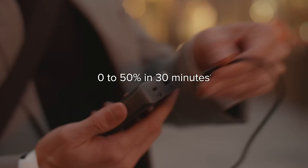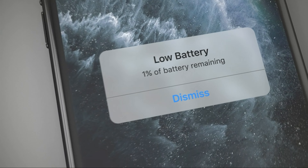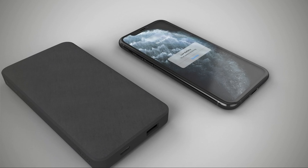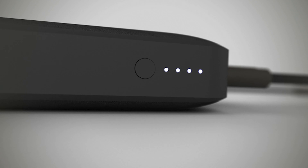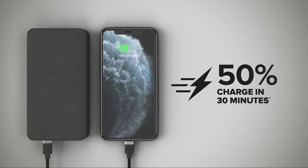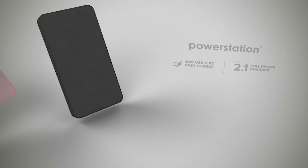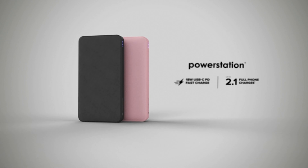The USB-A ports charge at an even lower 12W. Otherwise, the Mophie Power Station XXL packs a huge 20,000mAh battery and can charge up to three devices simultaneously via its two USB-A and one USB-C port. The Type-C port is also used to charge the power bank and supports the USB-PD standard. On the design front, the fabric material on the front and back of the power bank helps it stand out among the usually plastic-clad portable chargers and keeps scratches at bay.